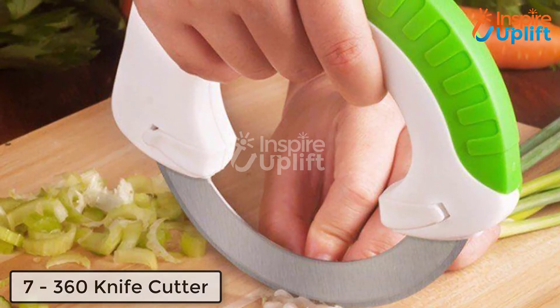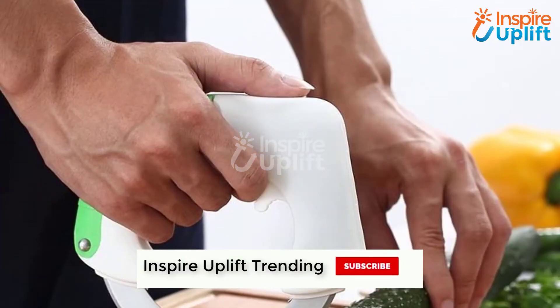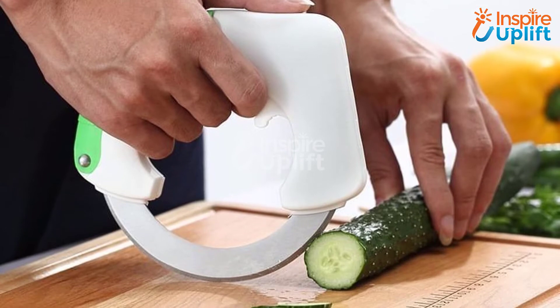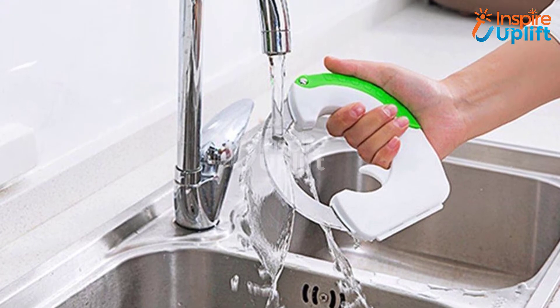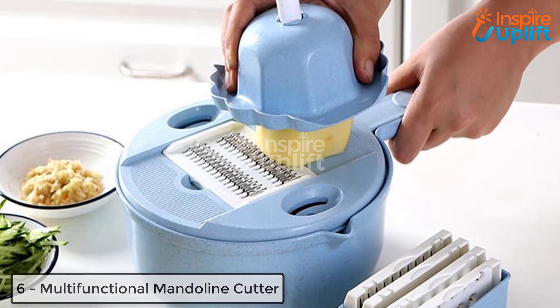At number 7 we have 360 knife cutter. How about having unique cutting tools just like this knife cutter? Round, rotatable, and sleek, this amazing cutter does the chore merely in seconds. The blade is sharp so you don't have to mark many cuts. Just hold it in hand and pass through the edible item.